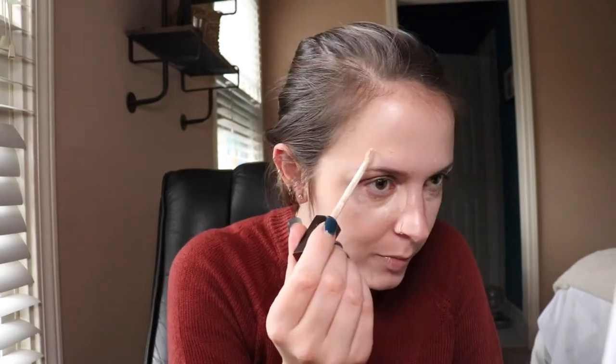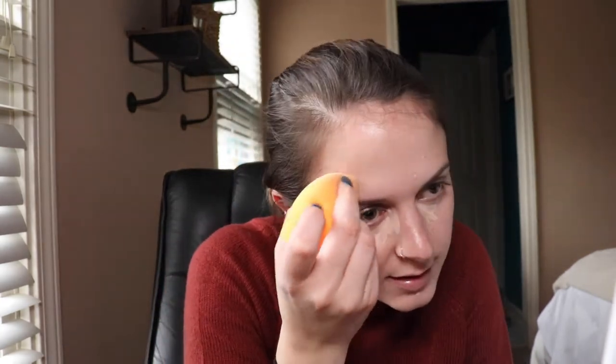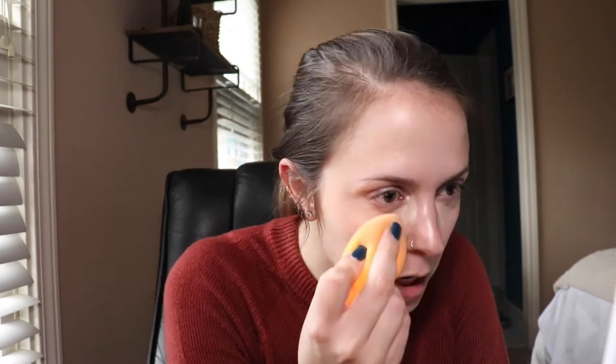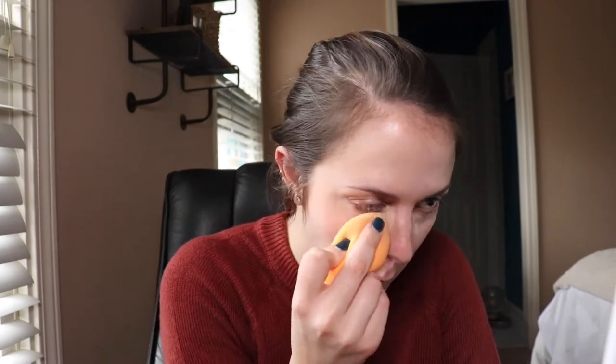I'm putting concealer over my pimples. I've also been using Zio skincare — it's medical grade — for the last five or six months, and I'm going to be putting up an update video. I think next week I'm doing a skincare routine video since I've never put up one showing my entire skincare routine. Now I'm going to set this with my Hourglass powder and this new Real Techniques brush.